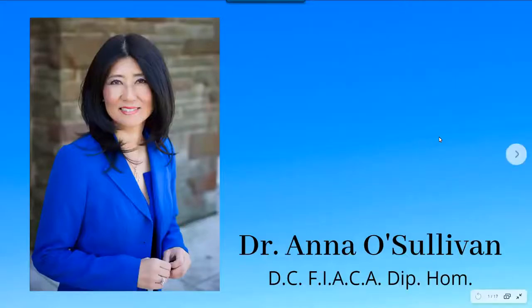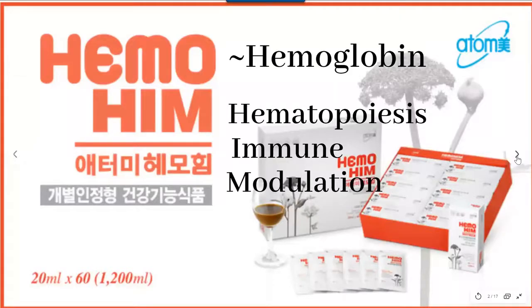Hello, my name is Dr. Anna O'Sullivan and today I'm going to discuss an amazing product called Himo Him. Himo Him is a herbal extract made from 100% organic natural ingredients. It's a highly concentrated herbal extract of three of the most powerful oriental herbs: Angelica sinensis, better known as Dong Gui; Ligusticum sinensis; and Paeonia lactiflora. These are all ancient Chinese herbs that have been used for over 5,000 years.